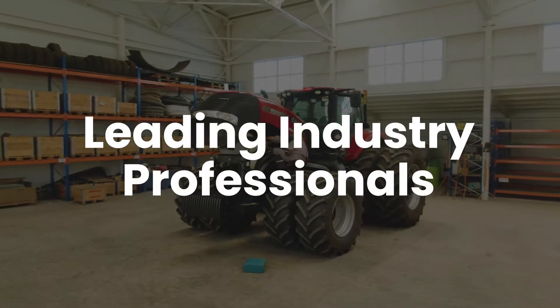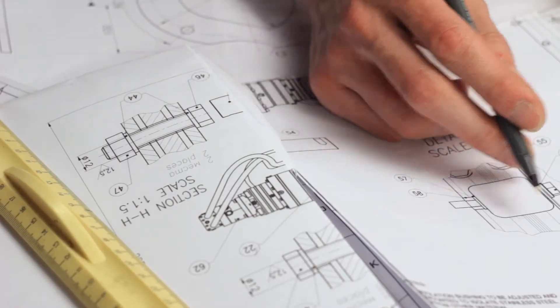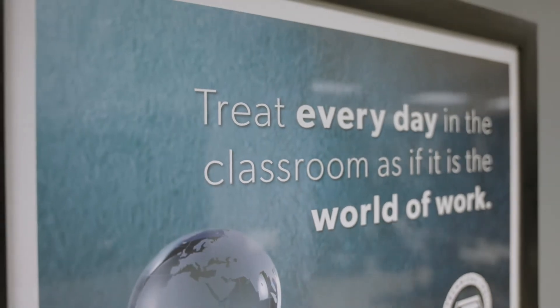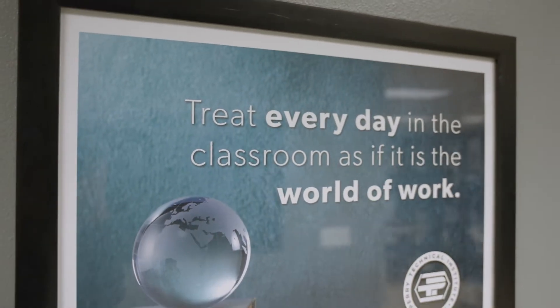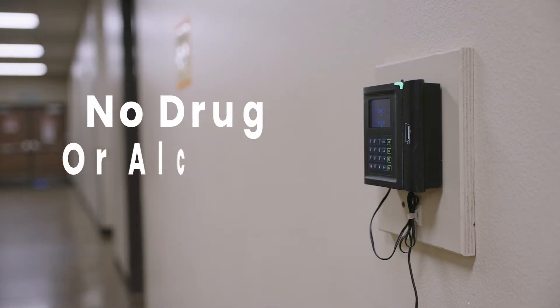Perry Tech works with leading industry professionals in order to develop our program curriculum to ensure that you receive the skills that industry demands. We treat every day as if it were the world of work. Each student clocks in and out daily and must adhere to a strict no-drug or alcohol policy.